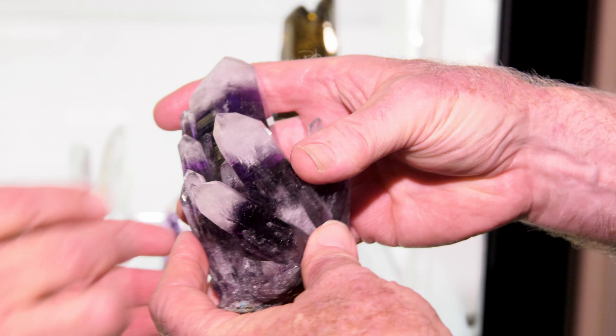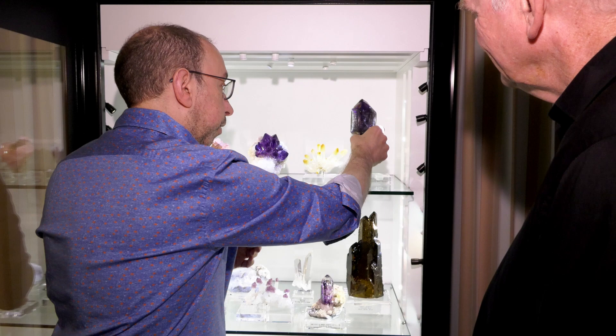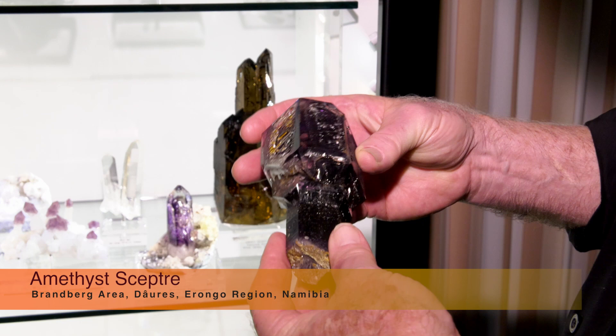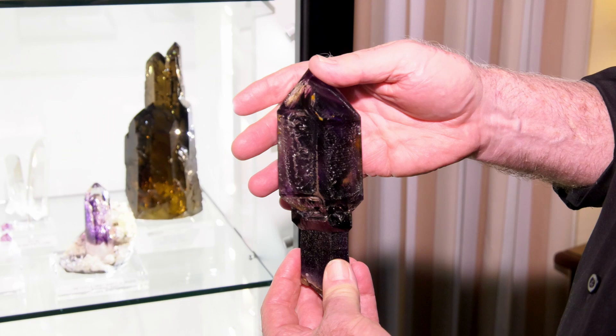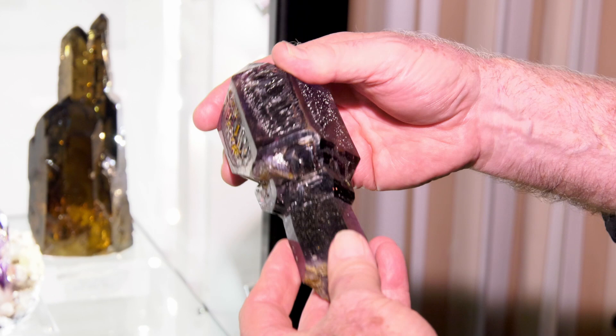One of my favorites, if there is such a thing, would be this fantastic scepter from Brandberg. It looks like a lighthouse to me. The color is so rich and so saturated, the form is so perfect, with all the fenestrated faces on the side. Remarkable growth. Brandberg is a great deposit, and this is a superlative example from the locality. The color is wonderful.